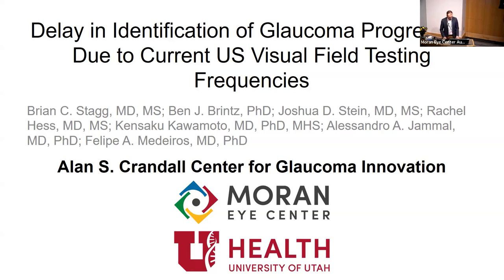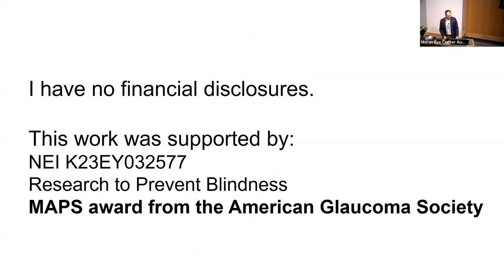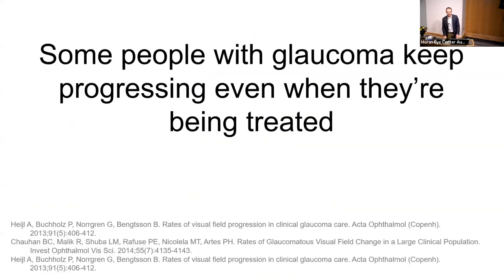Today I'm talking about delay in identification of glaucoma progression due to current visual field testing patterns in the United States. I'll give a short overview on glaucoma and visual field testing, then dive into a specific project. We've talked a lot about glaucoma today — I asked residents who's bored of glaucoma and no one raised their hand, which is good.